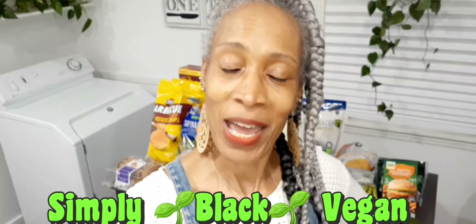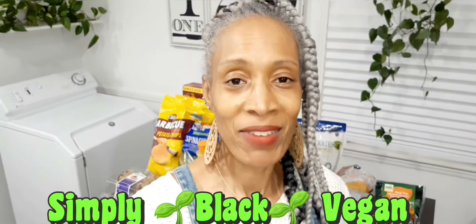Hey guys, welcome back to another episode of Simply Black Vegan. If you're interested in a mid-March haul, then keep on watching.